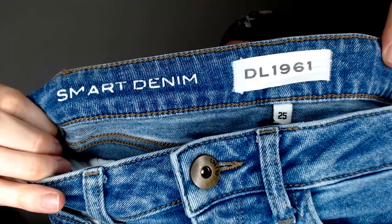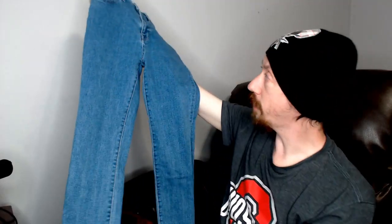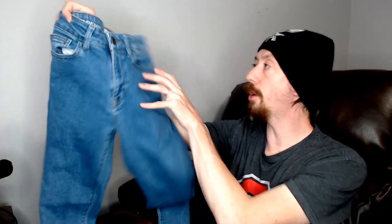Up next we have a pair of DL1961 Smart Denim, size 25 — another pair of jeans. You may notice I'm showing a lot of pants. That's because when I shoot these boxes I tend to shoot all the tops first, then save the pants for last so I don't have to switch back and forth between mannequins.